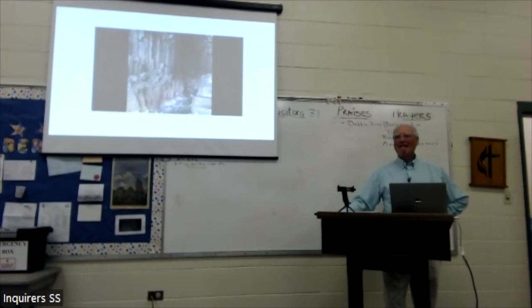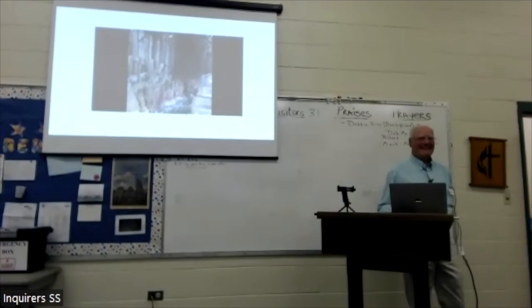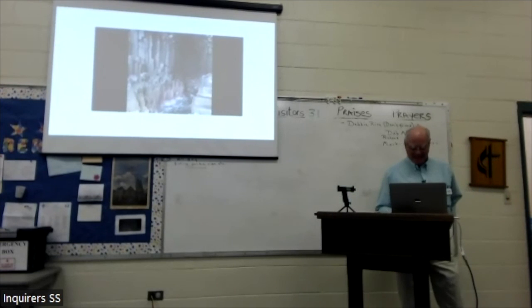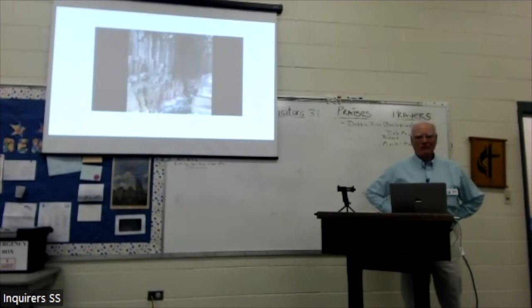I turned 82 a few weeks ago. Tell me, what's in store? Well, I came away with a sense that I was to stay engaged — and to drink more Scotch. I'm doing better on the staying engaged. The single malt is still expensive.